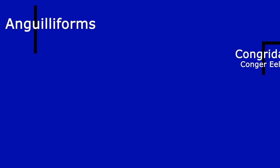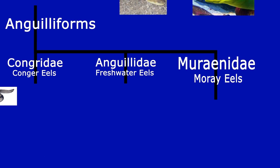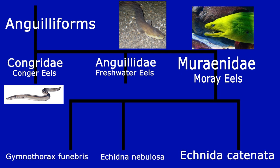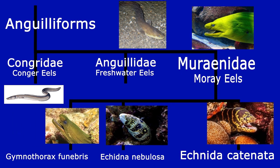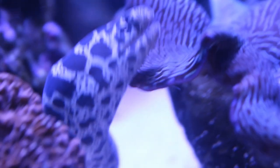Enchidna catenata belongs to the order Anguilliformes, which is designated for all eels. This breaks up into various families, including Congridae where conger eels belong, Anguillidae where freshwater eels belong, and Muraenidae, the moray eels, which is where Enchidna catenata belongs. Muraenidae contains around 200 species, such as Gymnothorax funibris the green moray eel, Enchidna nebulosa the snowflake eel, and Enchidna catenata — all of which are sister taxa to each other.